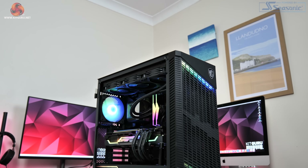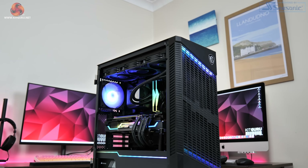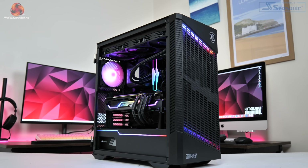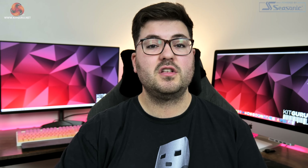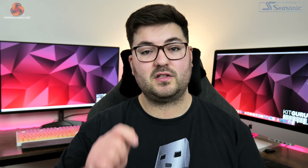We also have to give a shout out to CCL — those are the guys who physically built this system, and you will actually be able to buy this PC with the exact same spec, so we'll leave a link for that down in the description below.